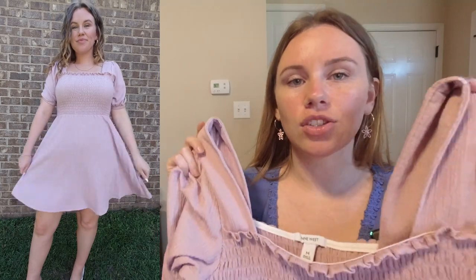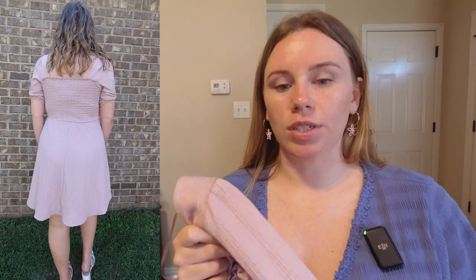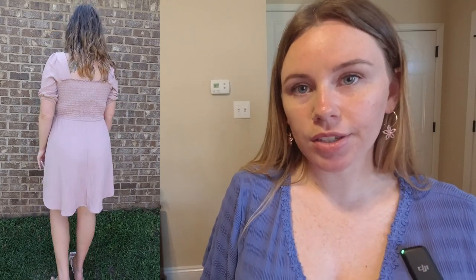The next dress from Nine West is this puff sleeve baby doll dress. It has a square neckline with thicker lining, a smocked bust with ruffle hem, and puff sleeves with elastic that stretches around your arm, then flares out under the bust — that's what makes it the baby doll fit. I got it in a size medium and it fit me true to size. I got it in the color washed grape and it comes in three other colors: black, olive, and maroon. This dress is originally $50.